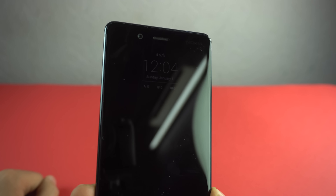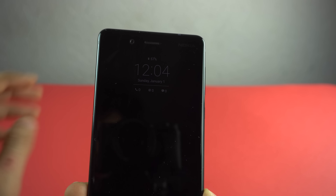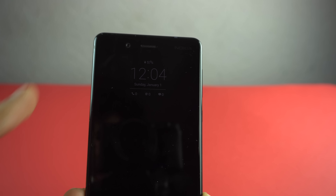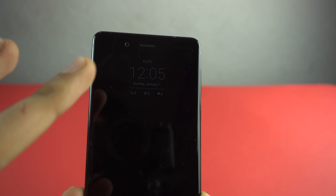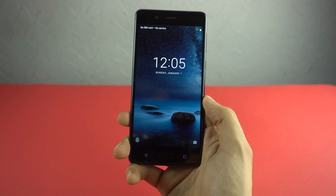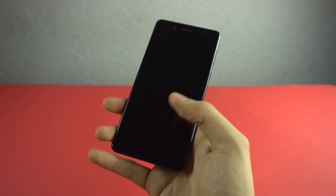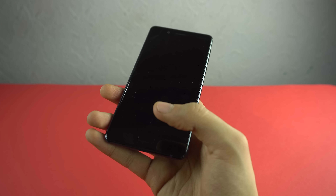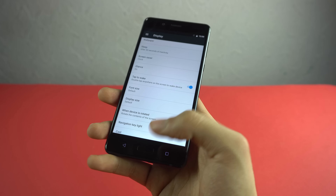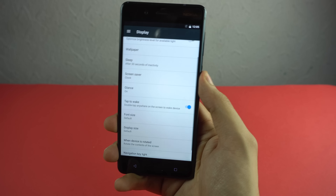When the display is locked, we do have an always-on feature like Galaxy phones — showing the time, calendar, and notification information. It might be hard to see on camera but I can see it perfectly. Double tapping the display turns on the phone, and when the display is off you can directly unlock it by placing your finger on the fingerprint scanner. It works fast, it's not gonna take much time.